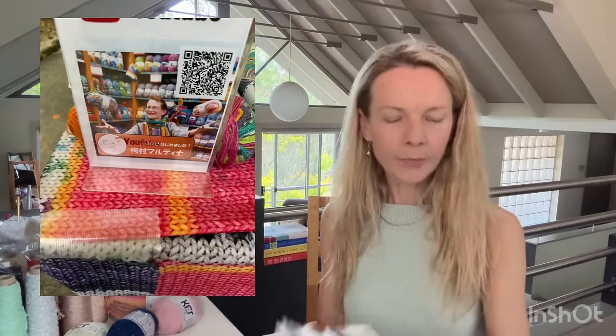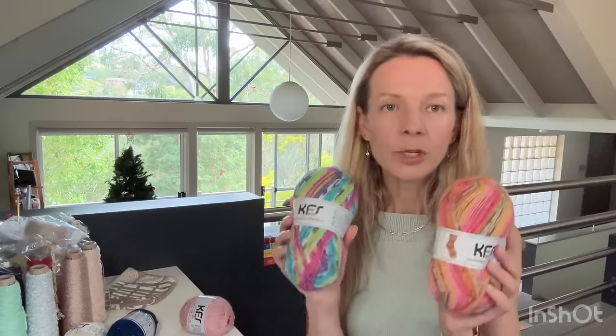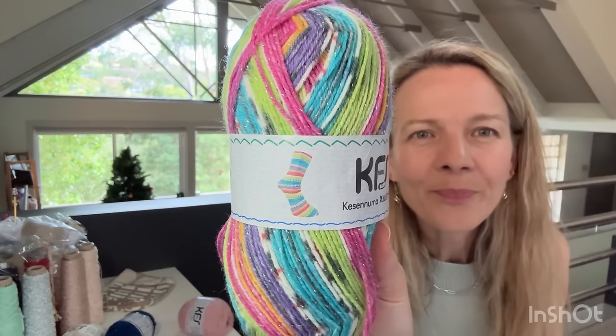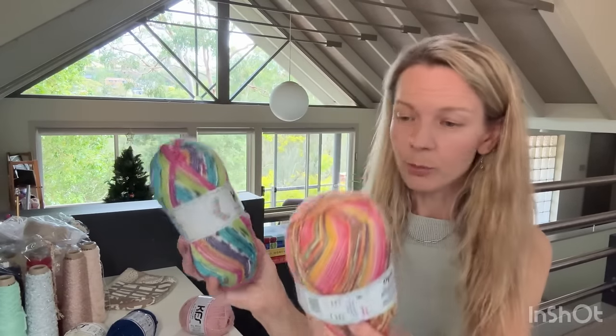They had this lady there whose name is Martina — her Instagram is @kfs_atelier. She's a German lady living in Japan and she's had some Opal yarn design colorways made for her; it's called KFS. I got two skeins — one's got sparkle in it, so pretty, and one doesn't. The yardage is huge: 425 meters, so I could make knee socks or ski socks out of these if I wanted. I went through a phase of knitting knee-high socks. There's something about these that says make long socks with these.